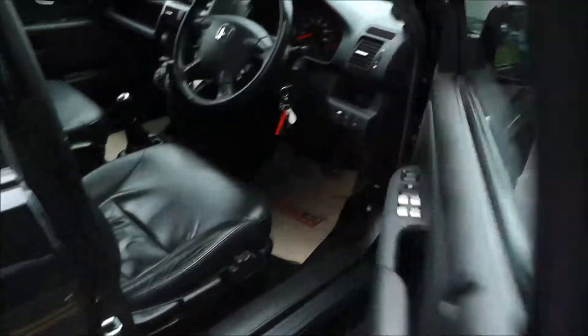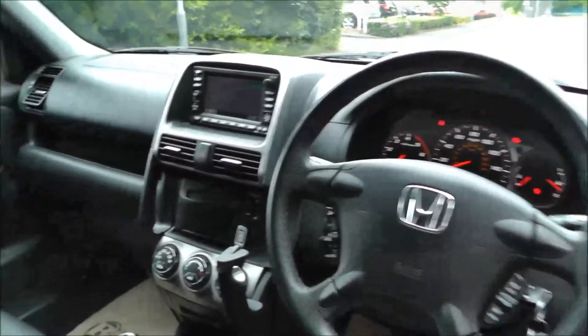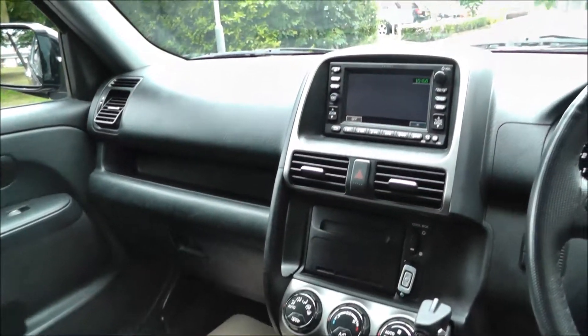These seats fold down completely flat to enlarge the boot's capacity. This vehicle comes with air conditioning, climate control, CD player, sat nav, Bluetooth, trip computer, power mirrors, heated seats, fog lights, cruise control, and parking sensors.